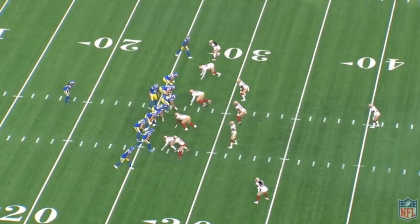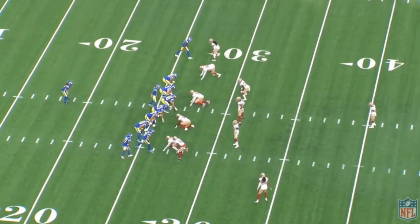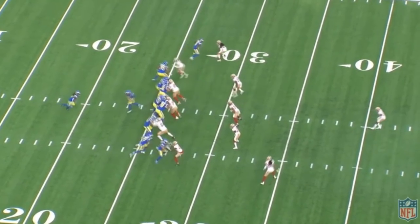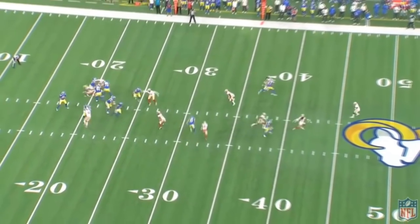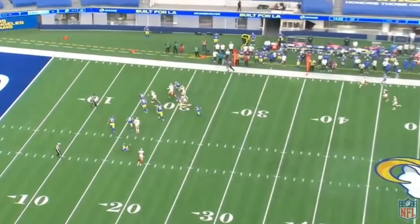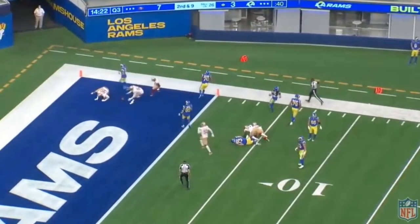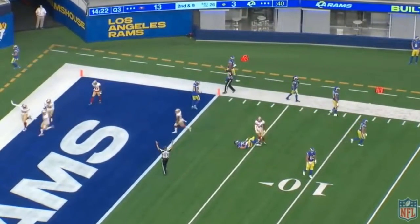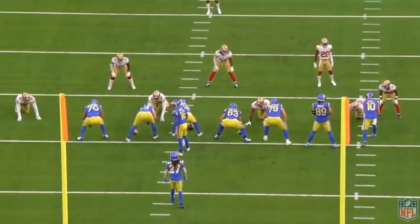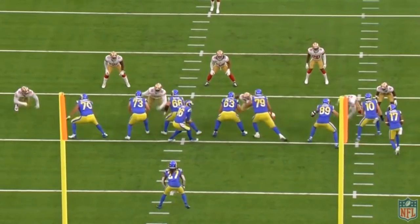The San Francisco 49ers made a somewhat controversial move, trading for the 13th overall pick that the Indianapolis Colts had. They gave up DeForest Buckner to do so, who is obviously a great player, and the guy they drafted in his place is Javon Kinlaw, a defensive tackle. You're getting rid of an established player for a younger player and hoping the younger player can still be good while saving money.